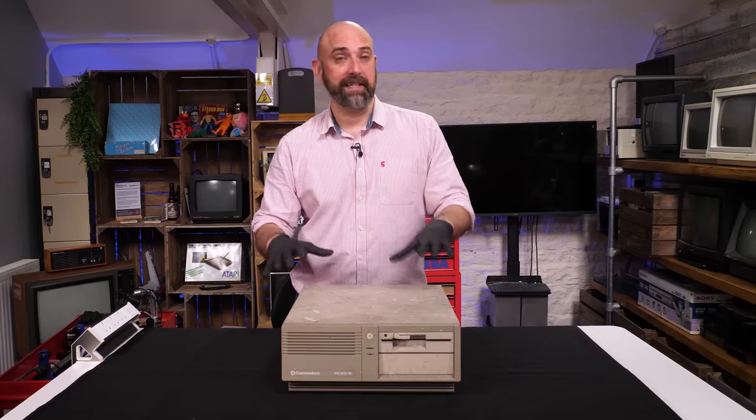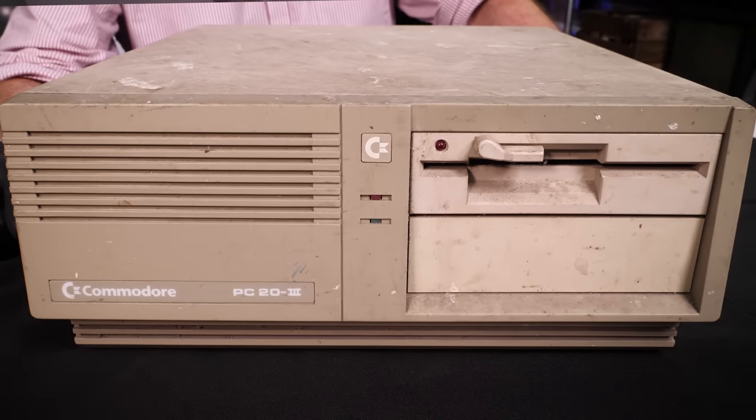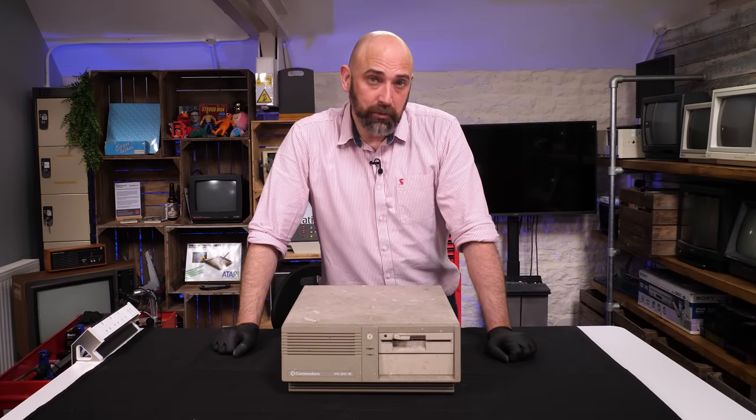However, this Commodore PC20 came from the very same place. It's obviously not new old stock like the Shadow of the Beast — it's in a very different condition. Let's take a look at the outside and then pop the lid off to see if there's any hope of saving this.